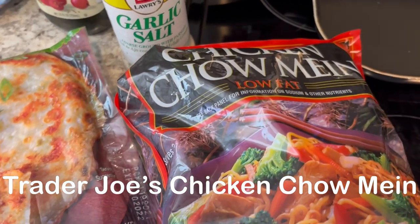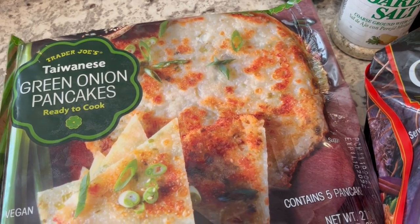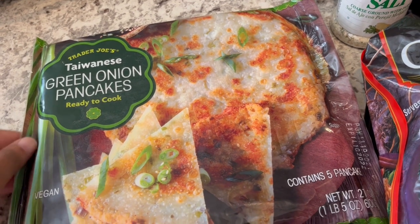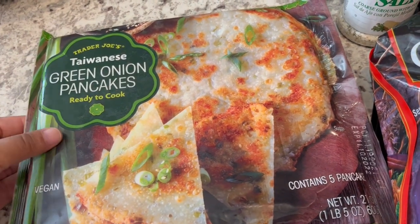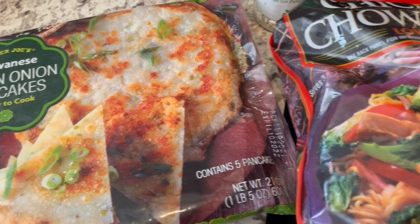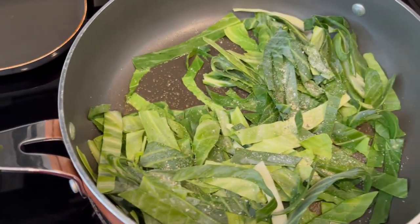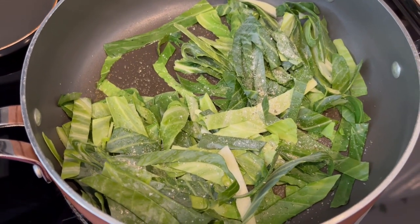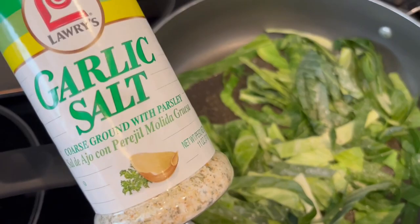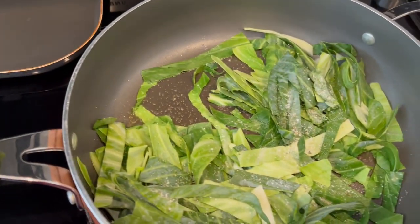So for dinner tonight, eating from our freezer, we are having this chicken chow mein that I bought a long time ago, along with these Taiwanese green onion pancakes from Trader Joe's that I also bought a long time ago. I've never tried them yet. Normally when I make this chicken chow mein I add some fresh broccoli to bulk it up, but I didn't have any, so I used about a quarter of a head of cabbage, cut into thin strips, with some oil and garlic salt in the pan.